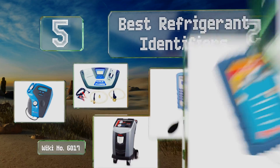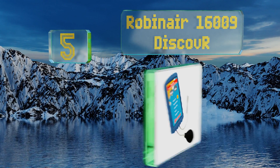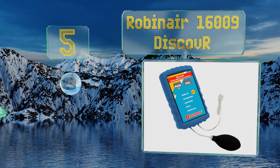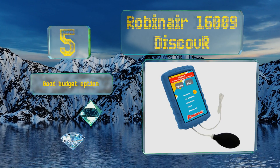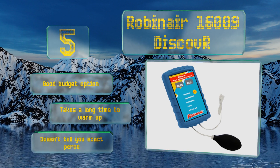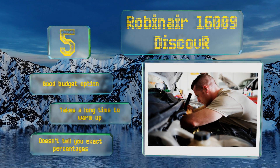Starting off our list at number five, one of the best things about the Robinair 16009 Discover is how it alerts you to the presence of excessive air in your system, allowing you to bleed it before the problem gets out of hand. The pass and fail lights are as simple as a diagnostics device can get. This is a good budget option, but it takes a long time to warm up and it doesn't tell you exact percentages.